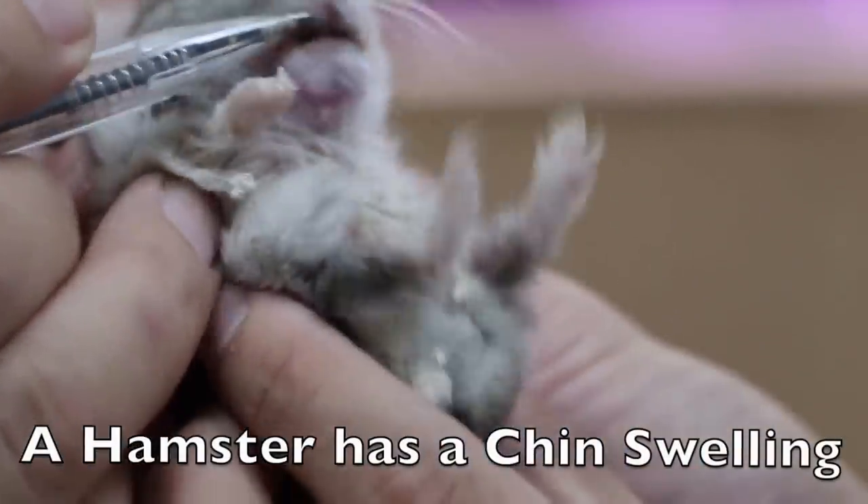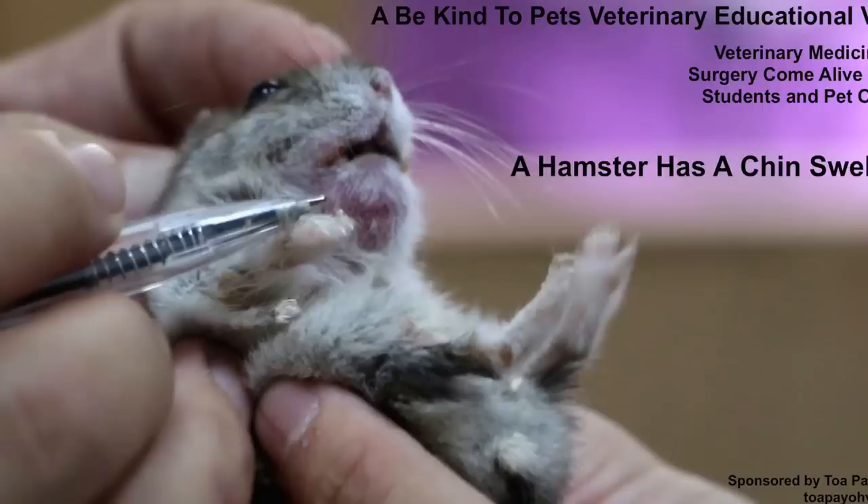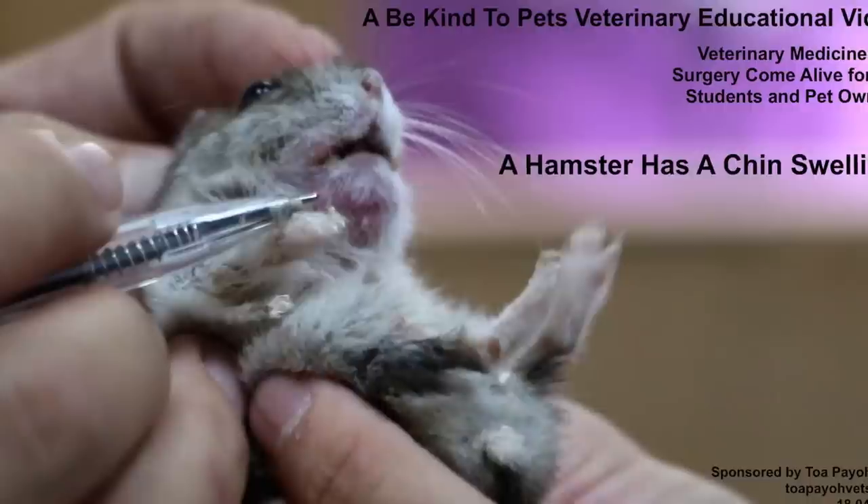Why does this hamster have a large lump on its chin? What caused it? And will it disappear by itself? This is the Be Kind to Pets Veterinary Educational Video brought to you by Topayo Vets.